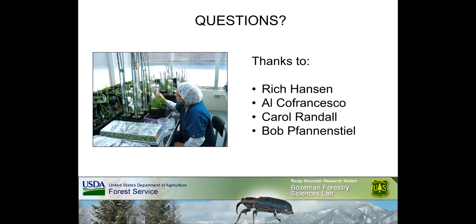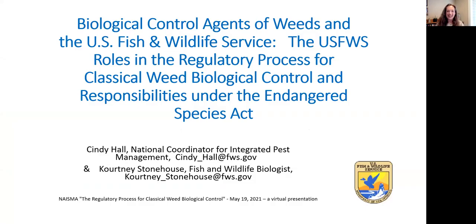My sincere thanks to Rich Hansen, Al Cofrancesco, Carol Randall, and Bob Fennensteel for their contributions to the content of this talk. Next up we have Cindy Hall and Courtney Stonehouse with the U.S. Fish and Wildlife Service. Good afternoon, everyone. I am Cindy Hall, National Coordinator for Integrated Pest Management at the U.S. Fish and Wildlife Service, and part of my duties involves contributing to the review process for biological control agents of weeds.